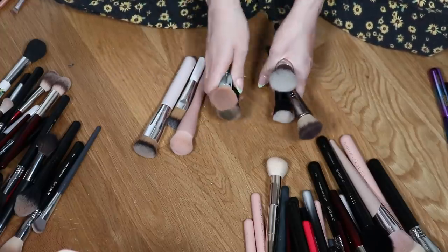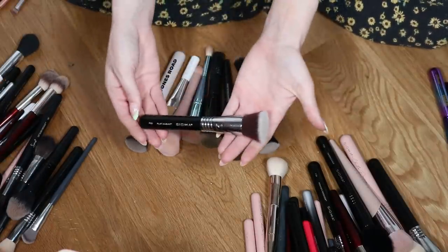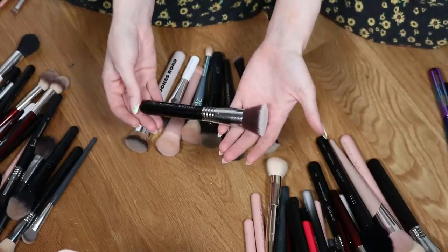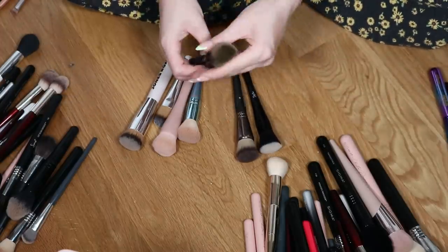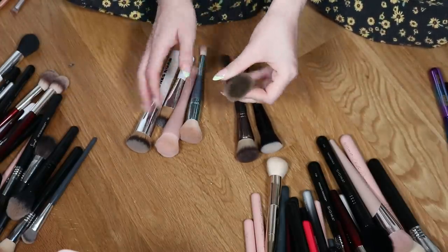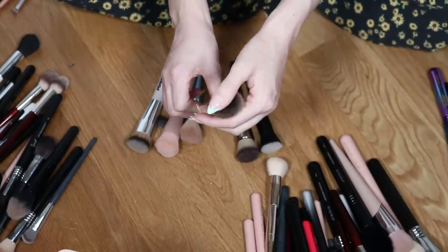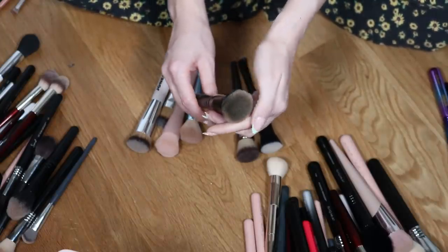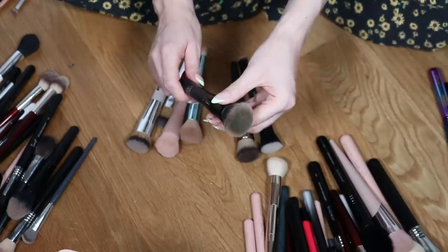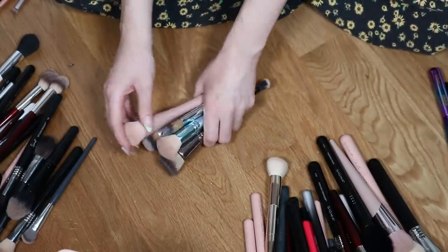I'm going to declutter the Sigma F80 — just not a flat top brush person. I'm also going to declutter the Elf one. You can see why it's green — I tried the self-tanner trick where you apply self-tanner as makeup. It did not really work out and this brush is now stained. I'll keep the rest for now.